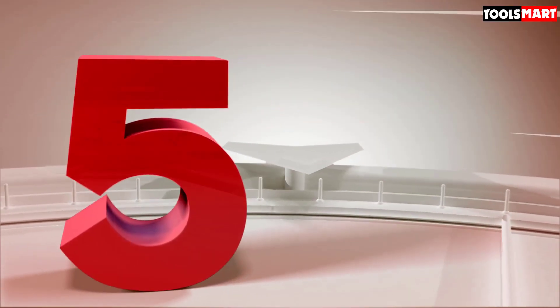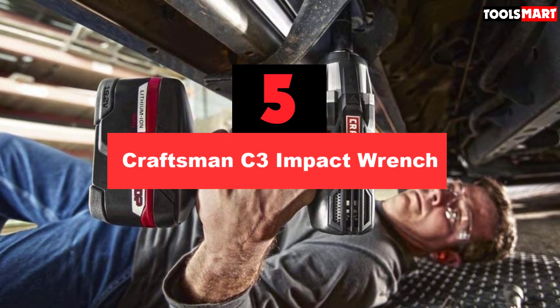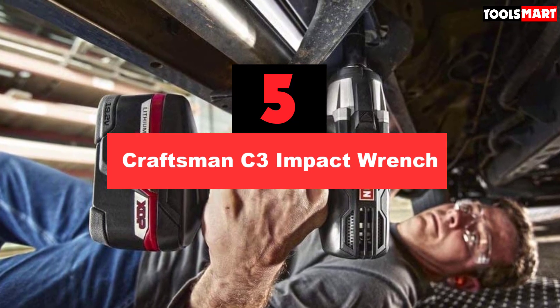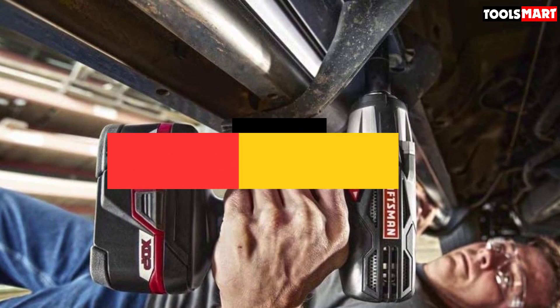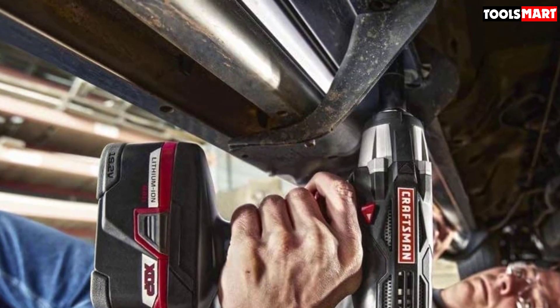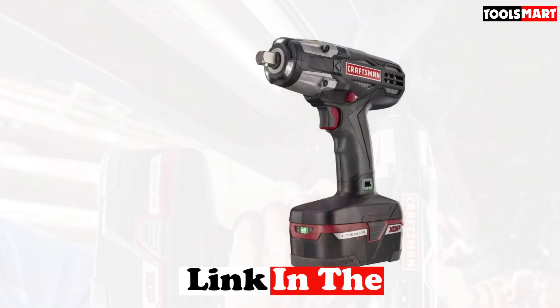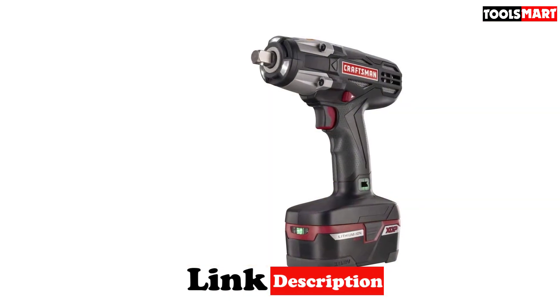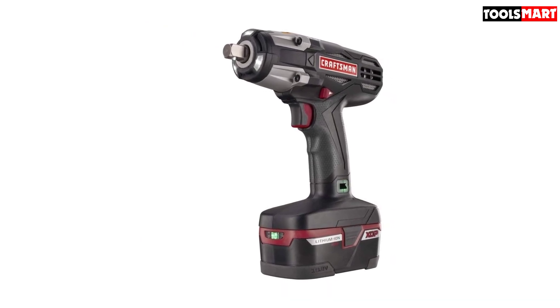The fifth product on our list is the Craftsman C3 Impact Wrench. For users that desire plenty of power, the Craftsman C3 is the perfect impact wrench. It comes with plenty of power that makes it a heavy-duty tool. The motor can deliver up to 3,000 RPM, which is almost unbeatable among the contenders in this roundup. Since it delivers such power, it is only logical to have it built like a tank, with high-quality parts that ensure durability.